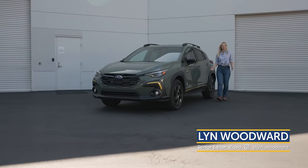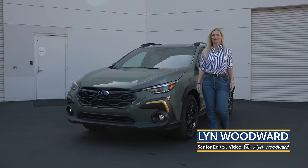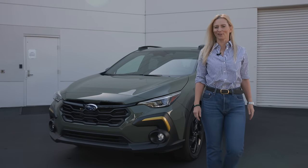Ask me what car to buy? Chances are the Subaru Crosstrek is going to be part of the conversation. Why? Watch the rest of this video to find out.